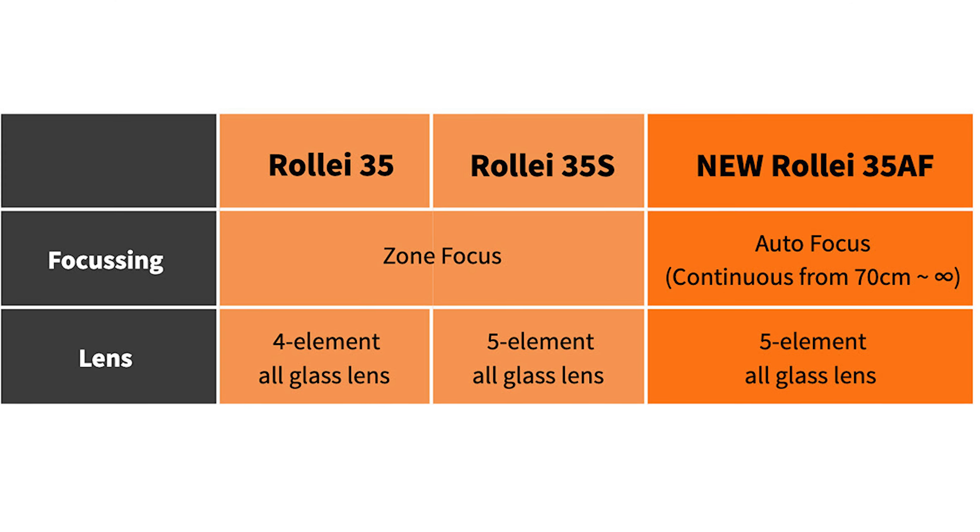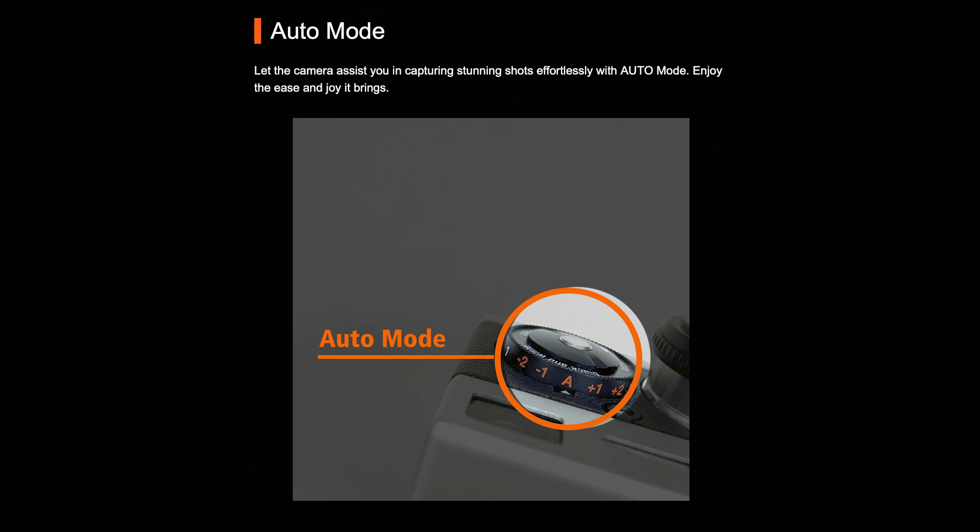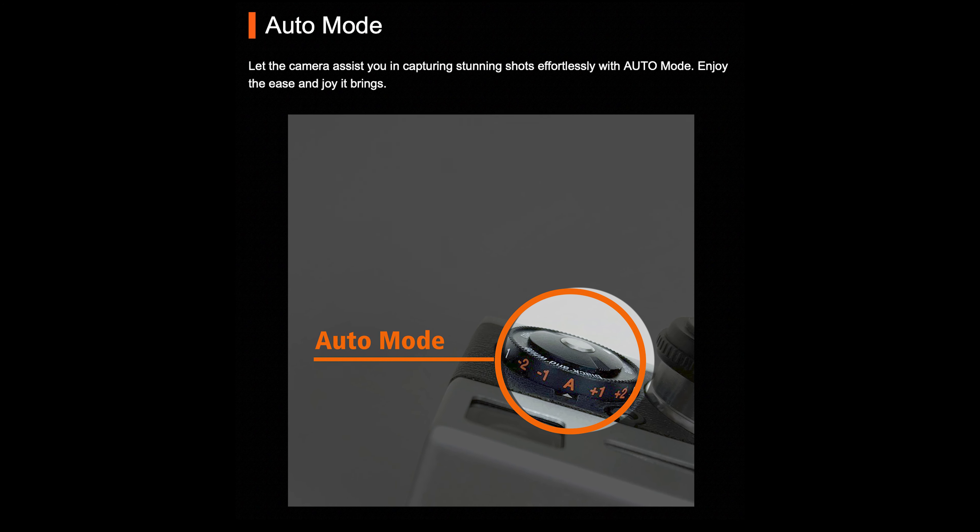The blog shows a graph showcasing the difference between the older Rollei 35 models and the new Rollei 35 AF. The old Rollei 35s were both zone focus, whereas the new Rollei 35 AF will be autofocus, which is a huge update for the camera.